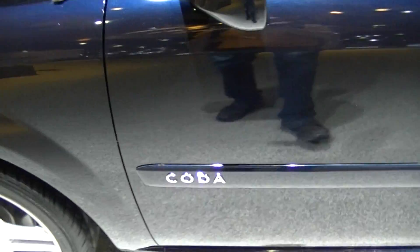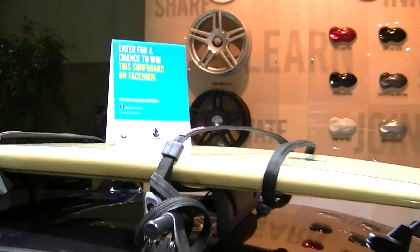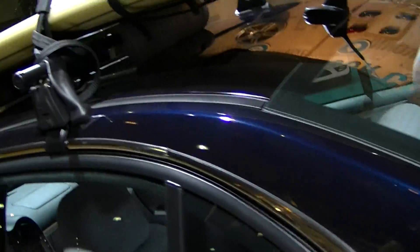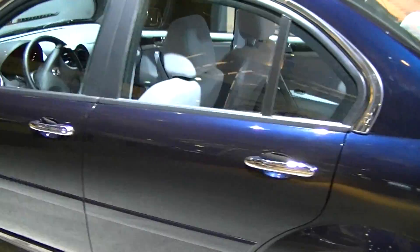It's the Kodakar. Never heard of them before. I can win a surfboard on Facebook. Let's take a look at this car.